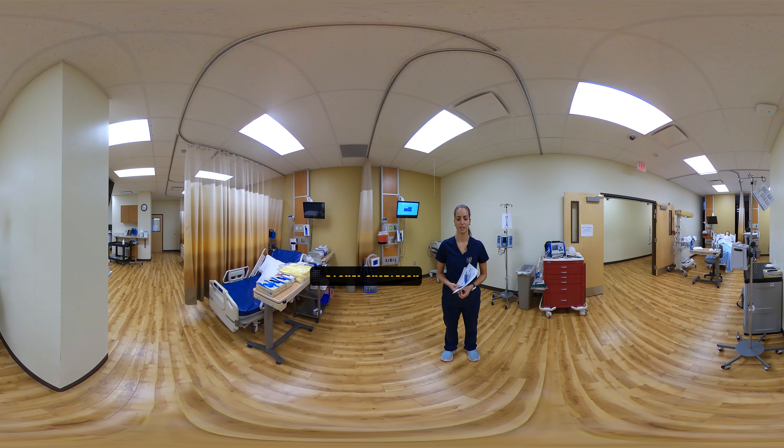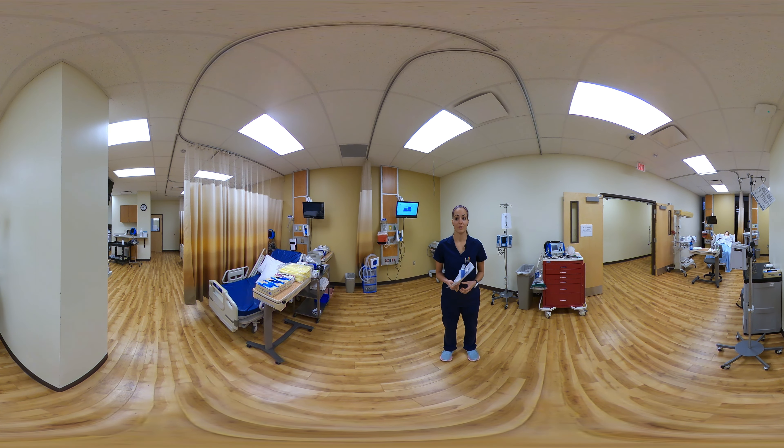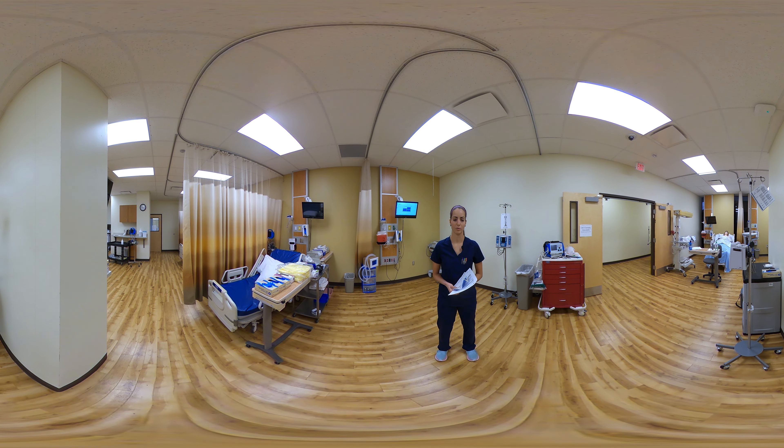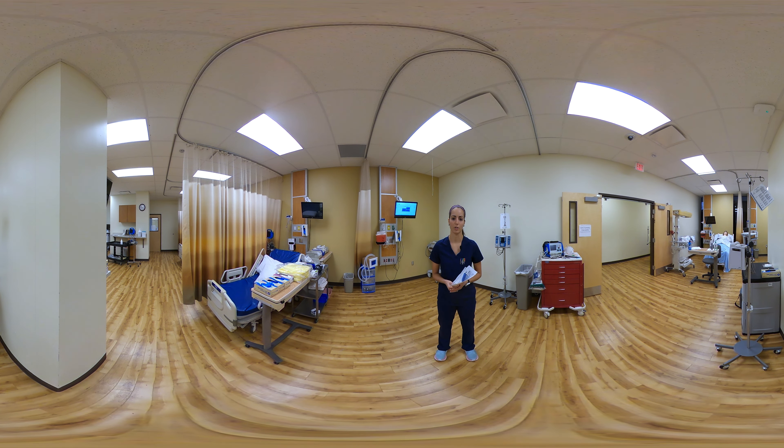My name is Raquel Gustafson. I'm a nurse here at Letourneau. I'm the sim lab coordinator for the school and also a teaching assistant. Today we are doing a simulation for our complex nursing class. This is our simulated ER trauma bay and we're doing a trauma resuscitation simulation today. We're going to have a patient that was in a motor vehicle accident come in. Our students are going to be playing the ER nurses.